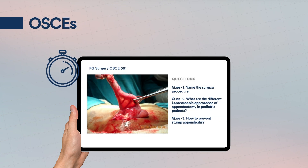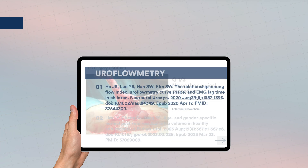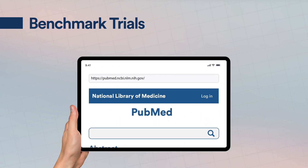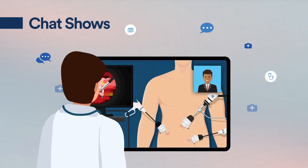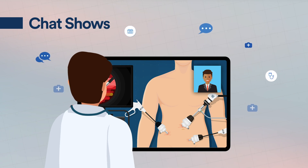Practice with targeted questions and scenarios for objective structured clinical examinations to assess your clinical skills. Stay updated on recent advances with benchmark trials. Participate in regular chat shows with expert mentors for guidance, and so much more.